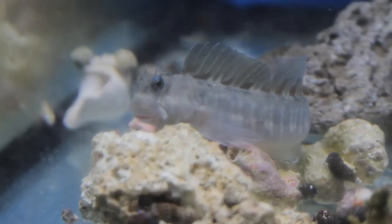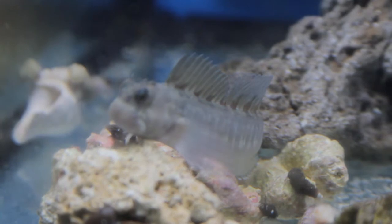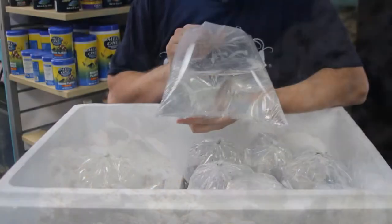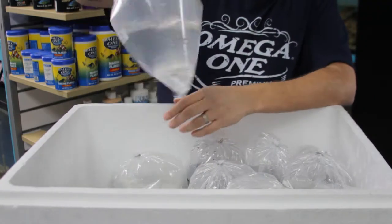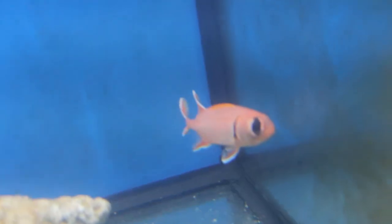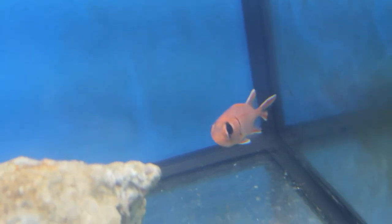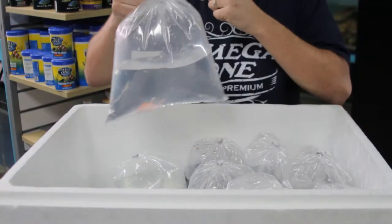This is another algae-eating fish — it's called a zebra lawnmower blenny. He comes out of Hawaii. He's a little big, sort of like an upgraded version of a regular lawnmower blenny, and he has a much better pattern — really pretty. This guy right here is a black bar soldierfish, he's in the squirrel fish family. They turn bright red or deep pink — pretty peaceful, though they might eat a shrimp.